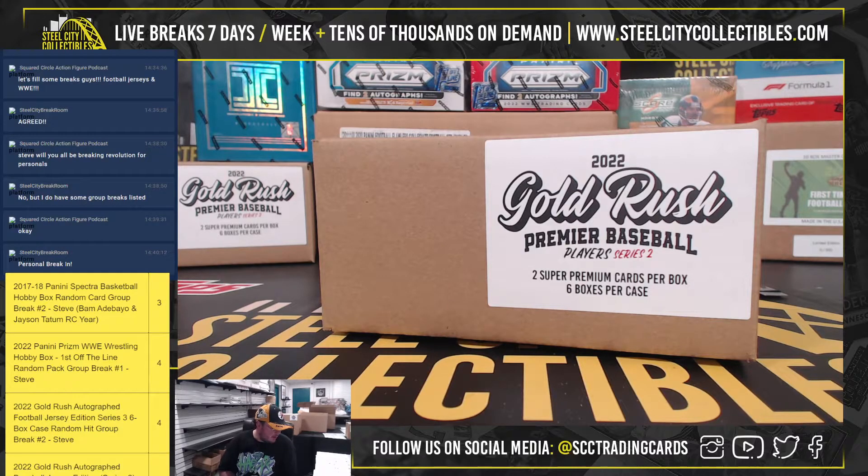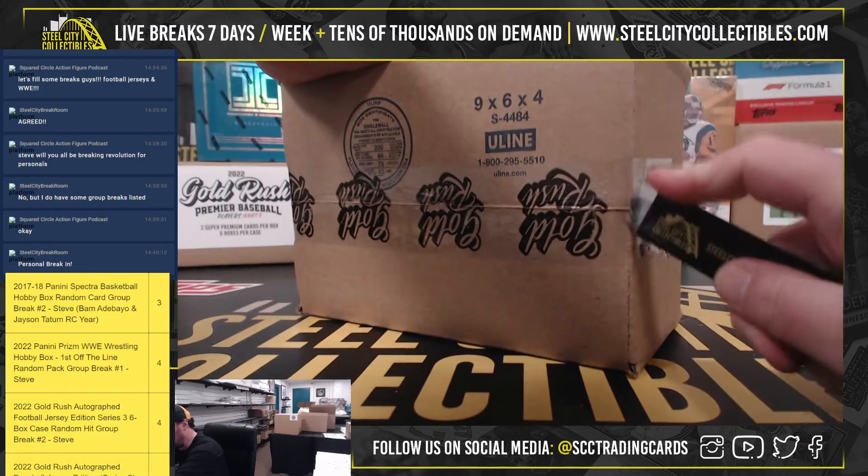All right, everybody, our next break here is for James. It's a 2022 Gold Rush Premier Baseball Player Series 2 6-box case. Good luck.